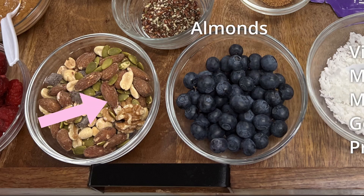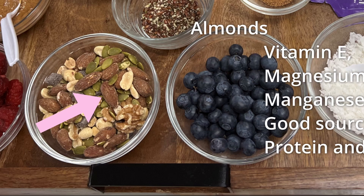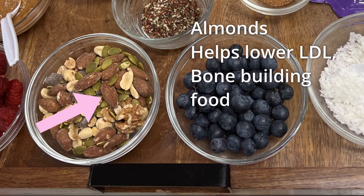Your almonds has your vitamin E, magnesium, and manganese. And it's a good source of protein and fiber. It helps lower your bad cholesterol, your LDL. And almonds are also a bone-building food — one ounce has as much calcium as one half cup of milk.